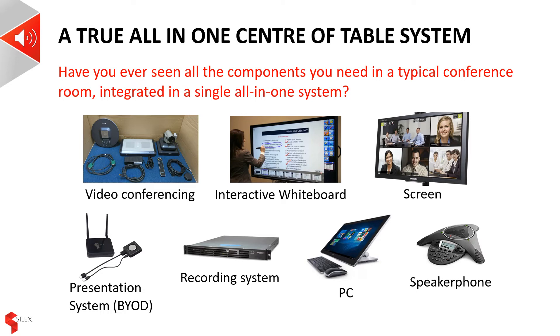Content sharing is further enhanced by a presentation system that allows the connectivity of laptops and other devices via HDMI, VGA or wireless. Nowadays, such a system should also support smart devices such as phones or tablets. The system also consists of speakers to hear the far end and a microphone, or an array of microphones, to pick up local speech.